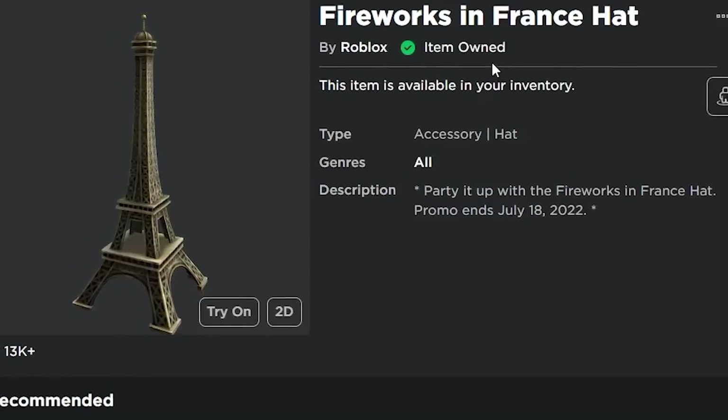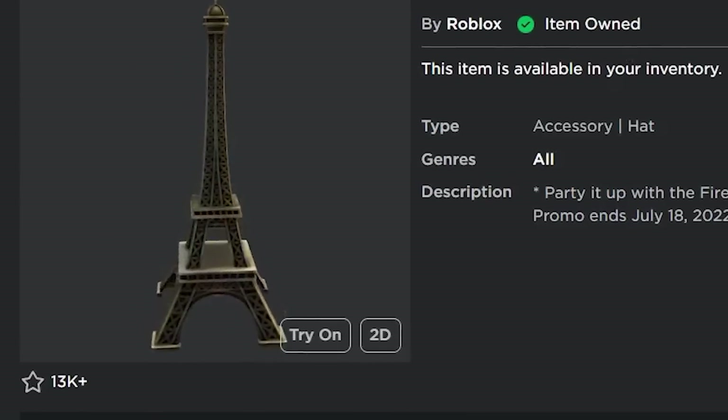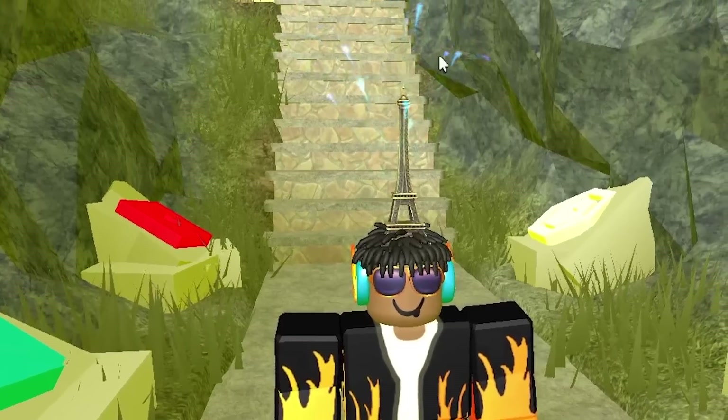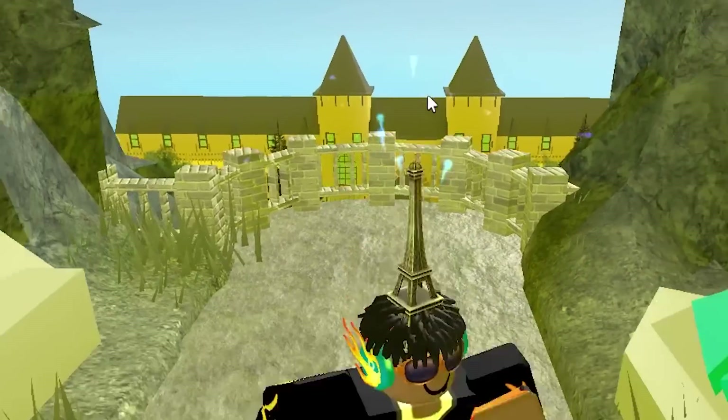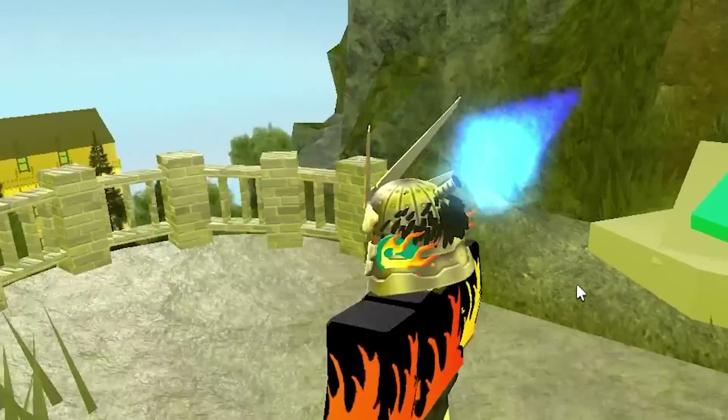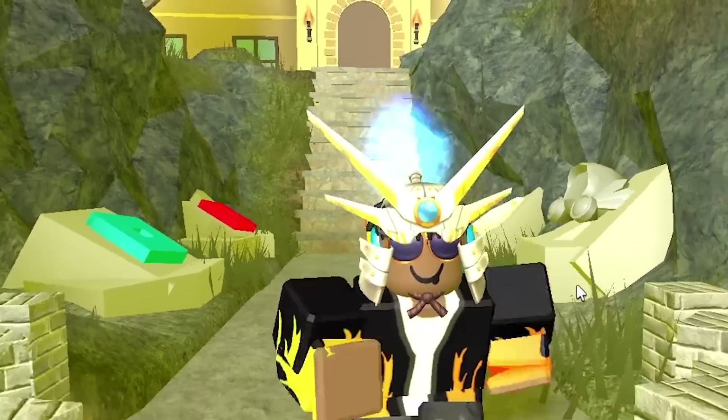You also have the Fireworks and France Hat, which is another free item with particle effects. This one has firework particle effects that come out of the top of it and it looks just like the Eiffel Tower. Roblox has been making a bunch of different particle effect items for free recently, which is really cool.